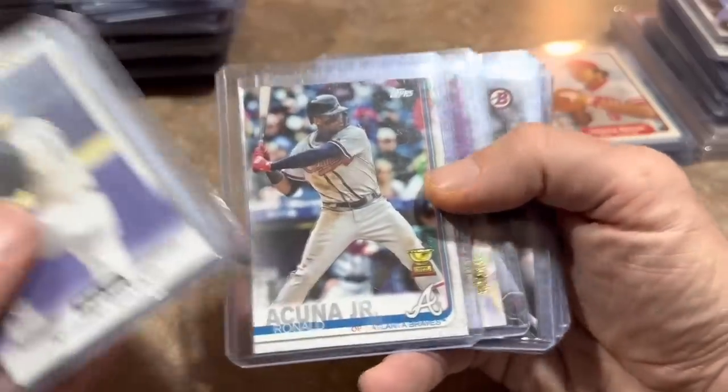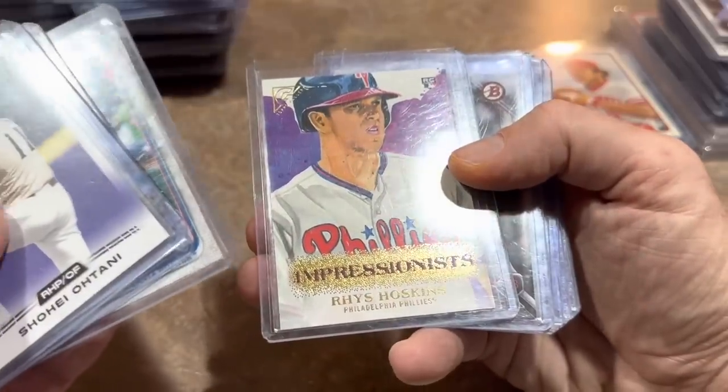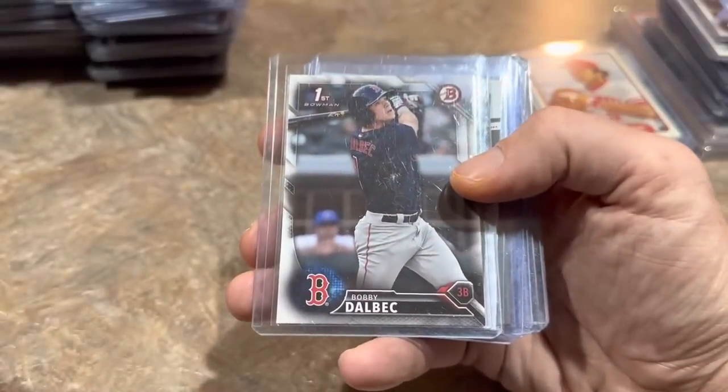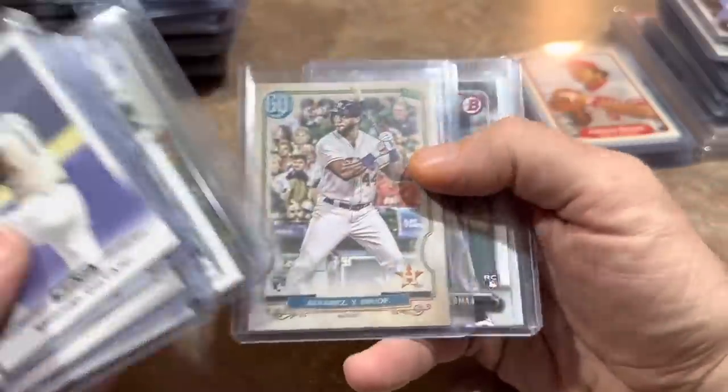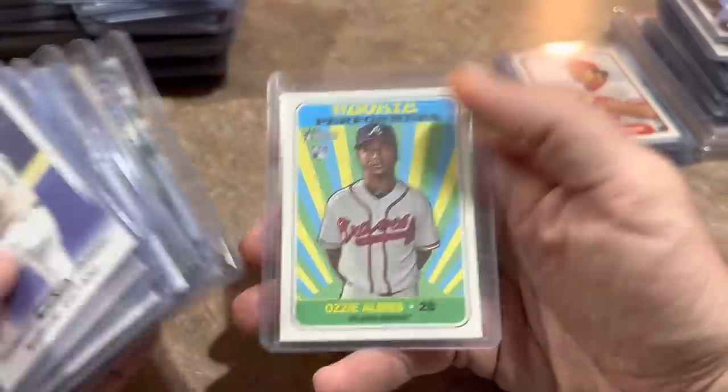Gold cup of Acuna right there. Rhys Hoskins rookie card impressionist insert. Next up Bobby Dalbec's first. Luis Robert. Bo Bichette again. Yordan again. Bregman and Ozzie Albies. Moving on — I got some slabs too that I'll show at the end.